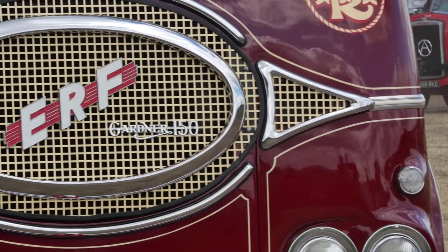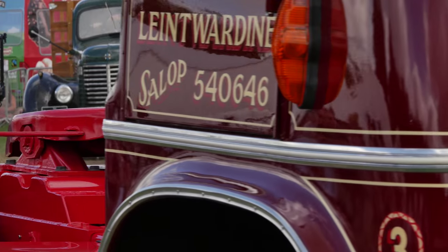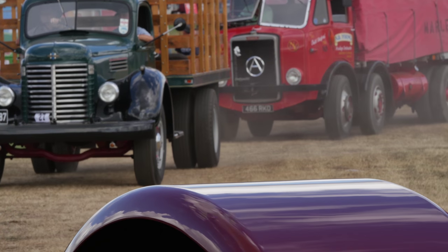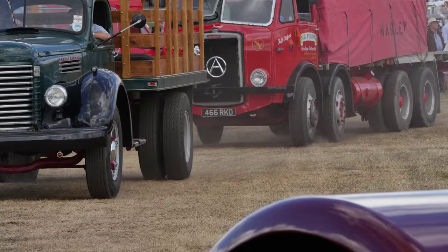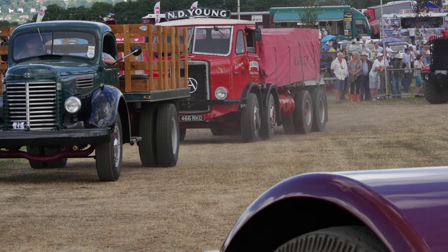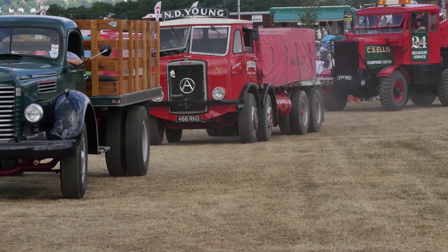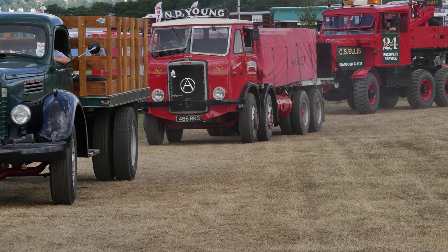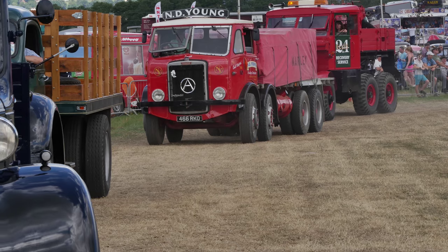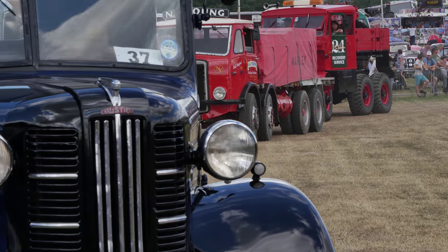Another nice ERF - Steve Morgan coming along with a classic ERF of its era. Again with the Gardner engine, probably a David Brown gearbox - virtually an indestructible combination that were good for millions of miles. Sadly, Gardner, like a lot of the British truck manufacturers, didn't keep up with the changing times. Hence they've all disappeared - Gardner's recently disappeared, a lot gone from commercial transport, but you'll find them in fishing boats.